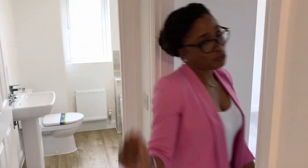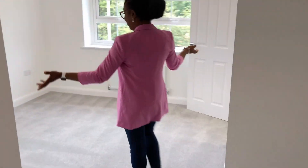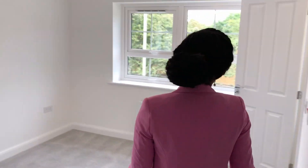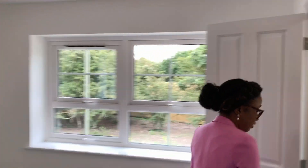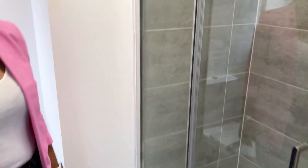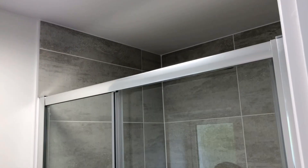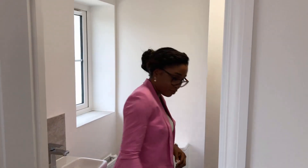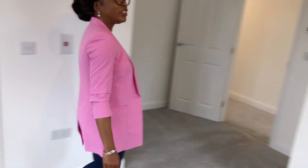Moving on, we come to the master bedroom. A king size bed can fit in perfectly. We are still deciding whether to repaint or not. It has wardrobe space, an area for my dressing table, an ensuite bathroom, a nice wooden floor, and lovely towels all the way to the top. I can't wait to finish decorating our bedroom.